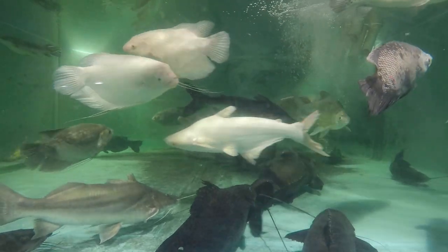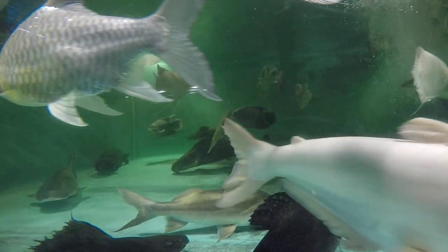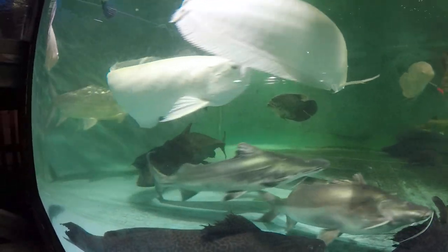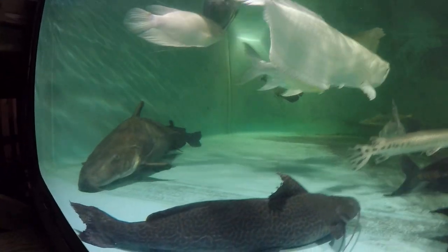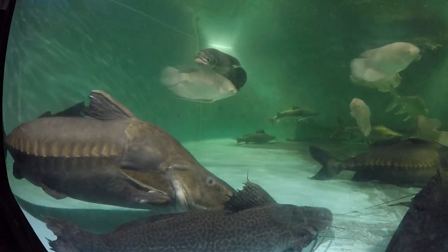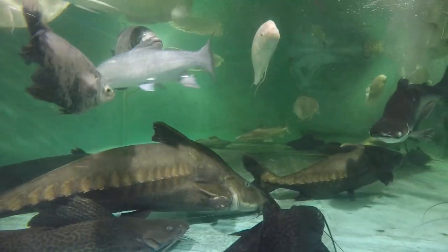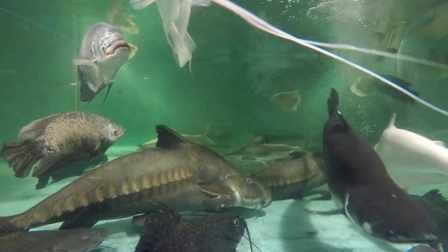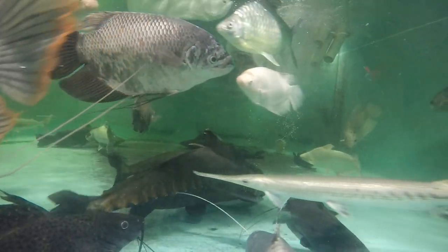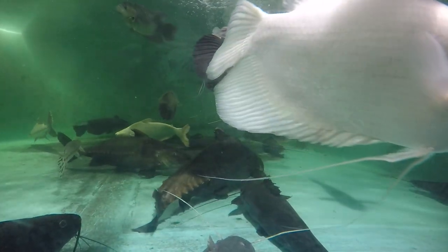His prior owner still comes over once in a while to visit him, which is nice. He likes pellets the most — if he could fill up on pellets, he wouldn't want anything else. But when he doesn't fill up on pellets, he takes fish as well, pieces or whole. And that's the story of our Gil. Thank you for watching.